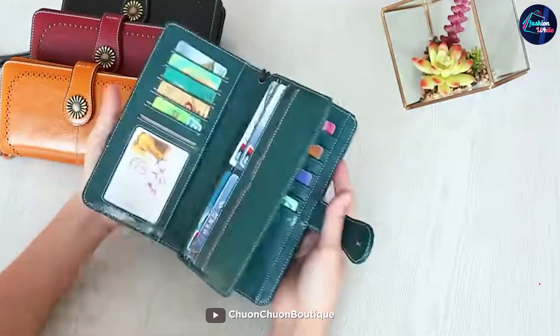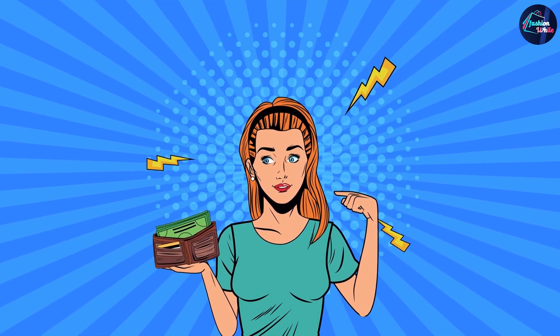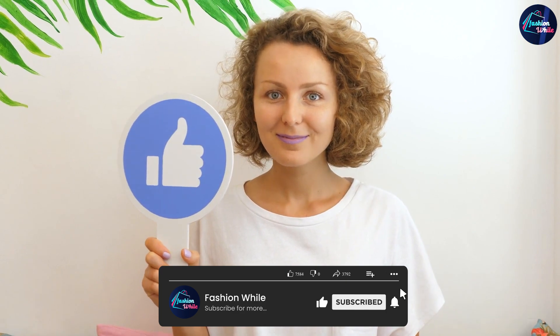Thanks for watching this review of the Sendithin Wallets for Women Genuine Leather Credit Card Holder. We hope you found it helpful and informative. Don't forget to like and subscribe for more product reviews and recommendations.